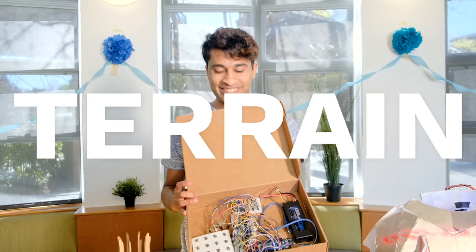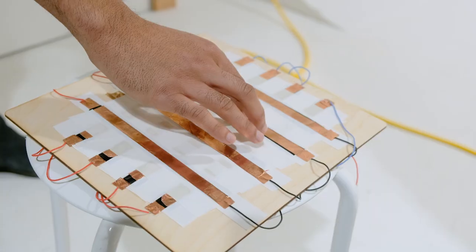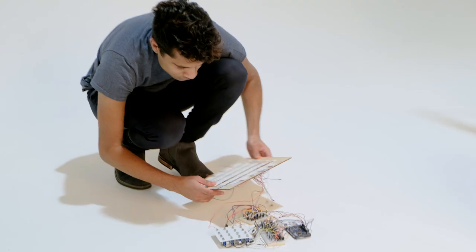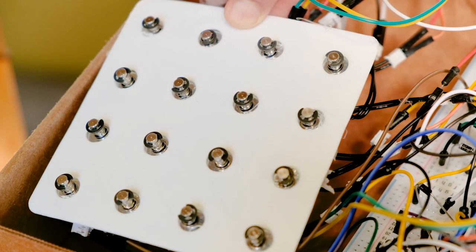This is making me realize just how random so many of these names are. This is Terrain. Sometimes you just want to build things for fun, and Terrain is one of those things. It's basically taking whatever you do on a touchscreen and making it 3D in the real world. You can think of it as a shape-shifting surface that basically replicates the inverse of whatever you're doing.